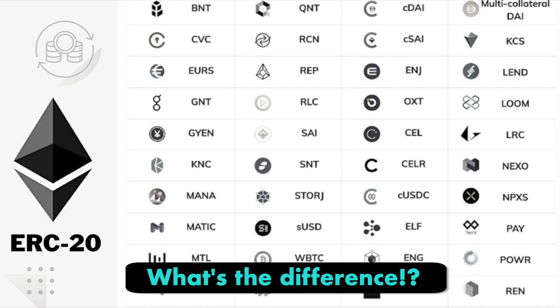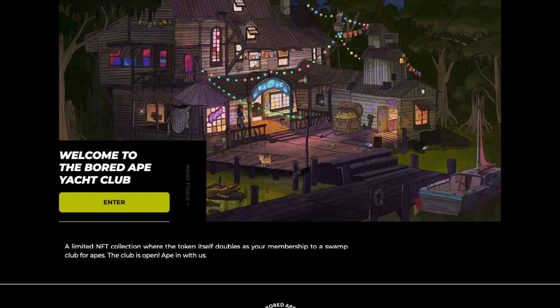So the question is, what makes ApeCoin different from other ERC20 tokens? Well, ApeCoin is associated with the Bored Ape Yacht Club NFT collection, which was created by Yuga Labs.